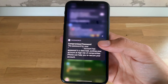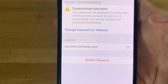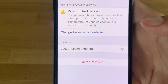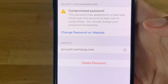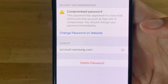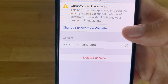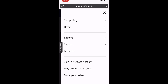Tap the notification and you'll be redirected to the Security Recommendation screen. You can read why the password has been flagged as compromised — apparently this password has appeared in a data leak, which puts this account at high risk of compromise. You should change your password immediately. Tap on 'Change Password on Website' to proceed.